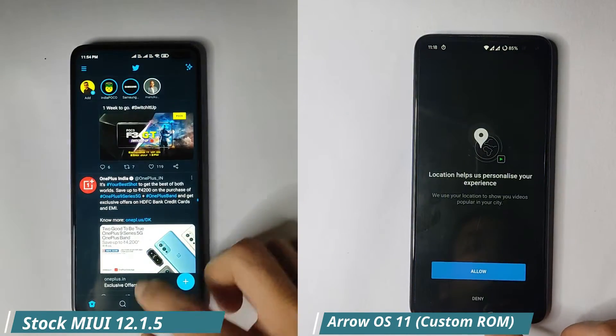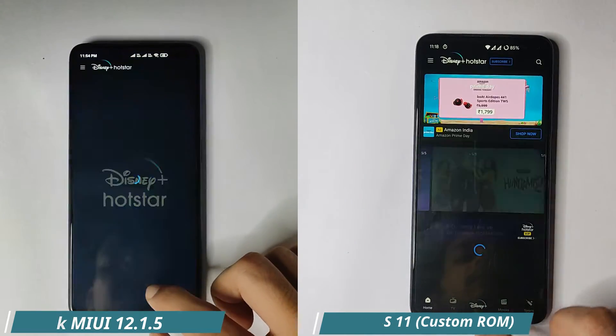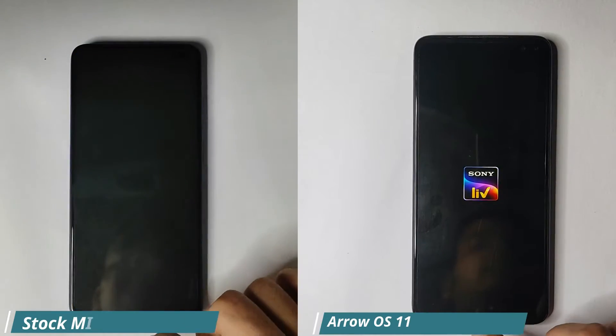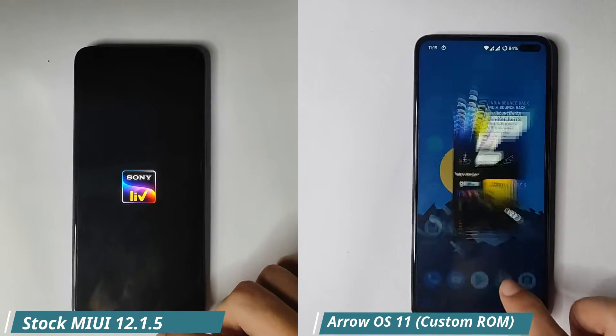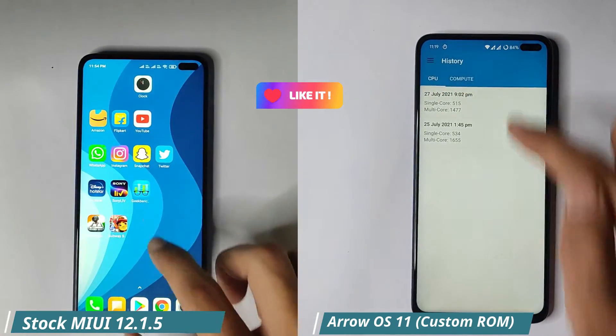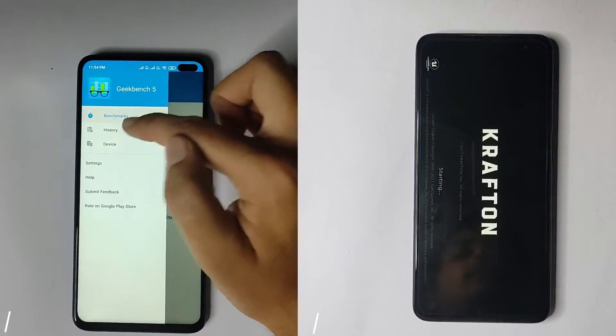So let's see which one wins. So far I can see the custom ROM is way faster and performing just great — the apps are opening quickly, and everything is running smooth. The animations on the stock ROM are lagging, as you can see.